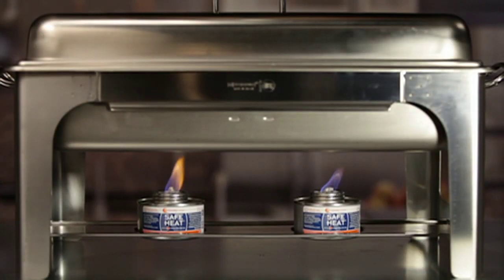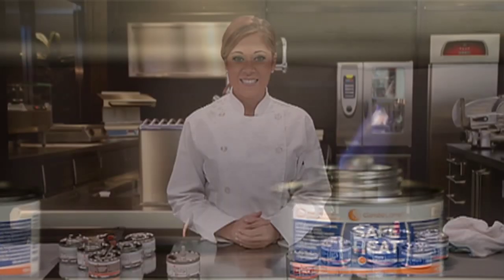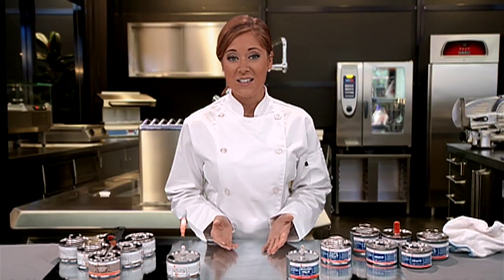Safe Heat and Heat It offer the cheapest per-hour burn cost on the market. A six-hour can will save you hundreds to thousands of dollars each year. The cans can be relit so you avoid unnecessary waste, and they can be used at multiple events.